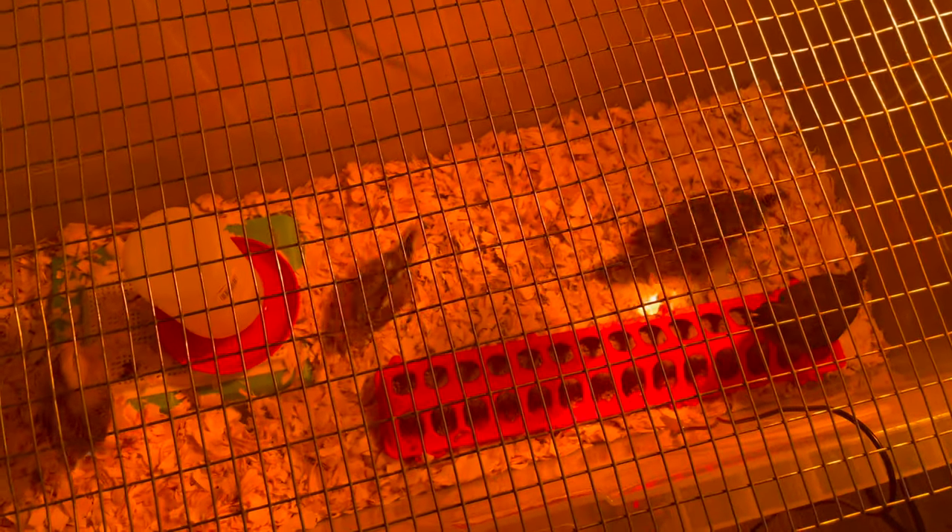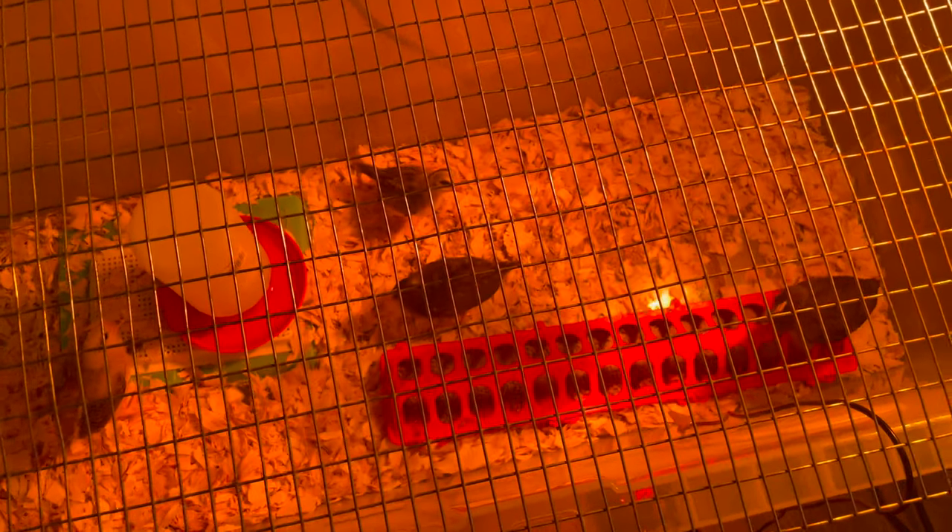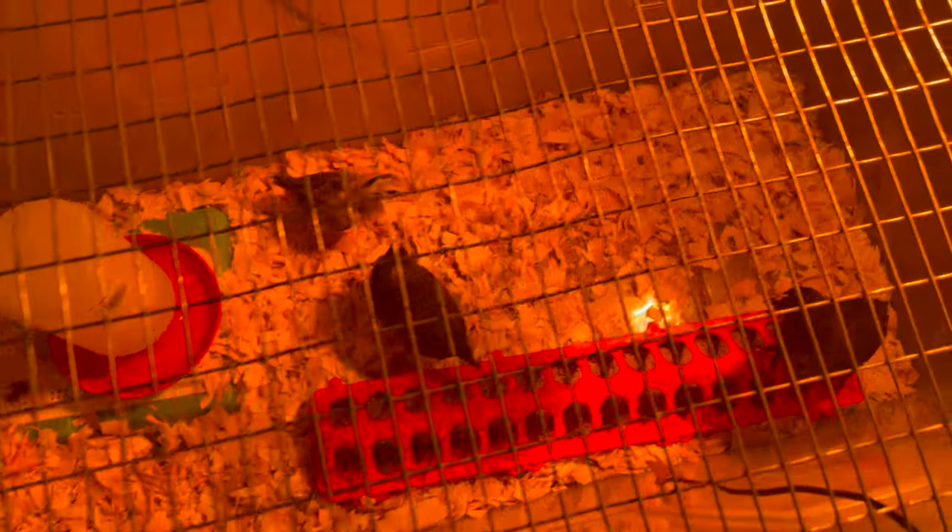Welcome back to the Daily Grind, everyone. It's been exactly two weeks since these have hatched. Look at them — they really are growing.